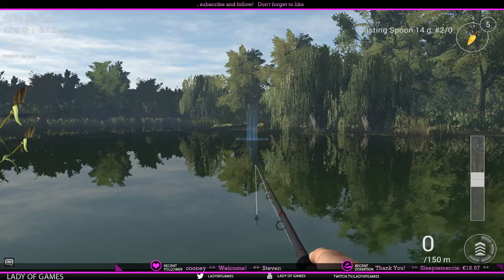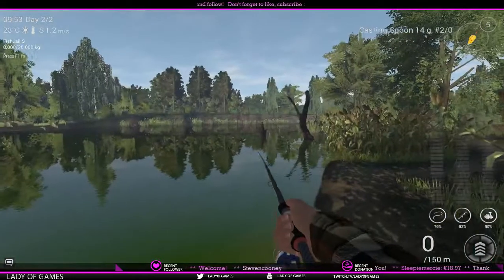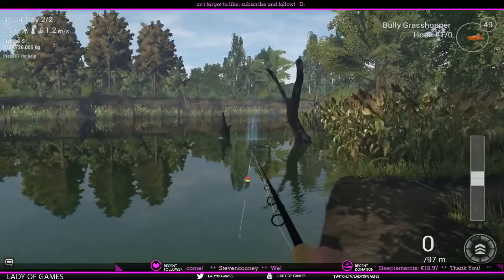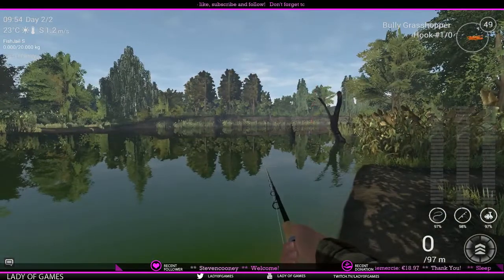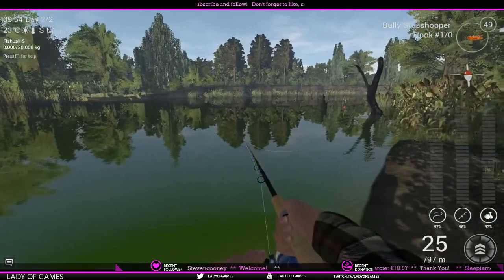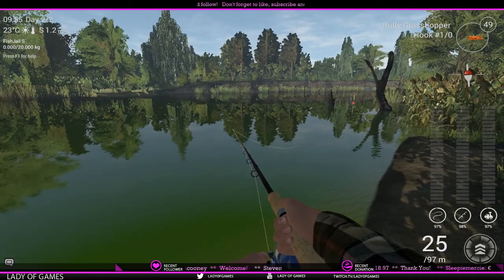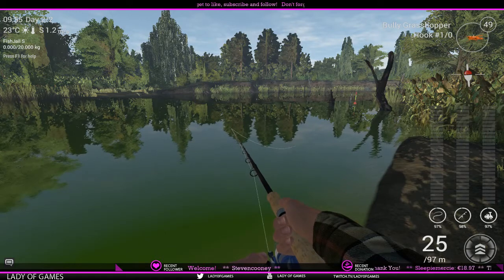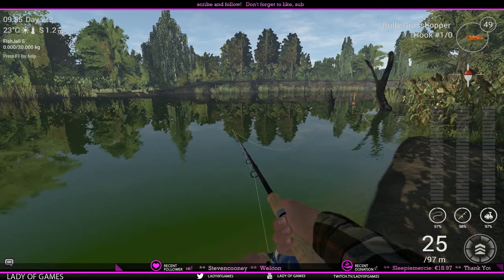Technique is about the way you retrieve, but it's also about the way you battle the fish. Let's give it another try. This will help me show how to direct a fish. What you want to do the moment you hook a fish is have your rod at somewhat of an angle so you can actually steer the fish towards you.